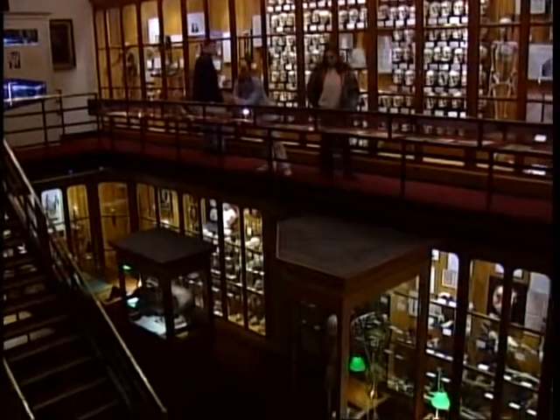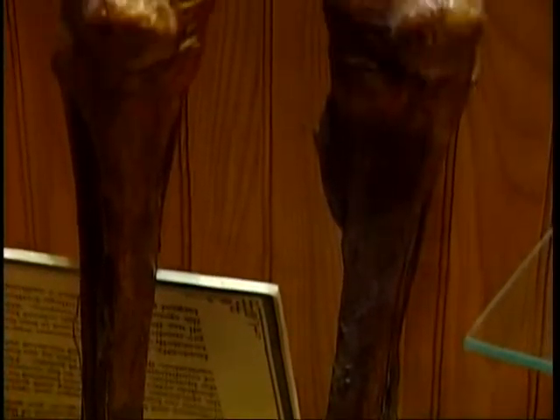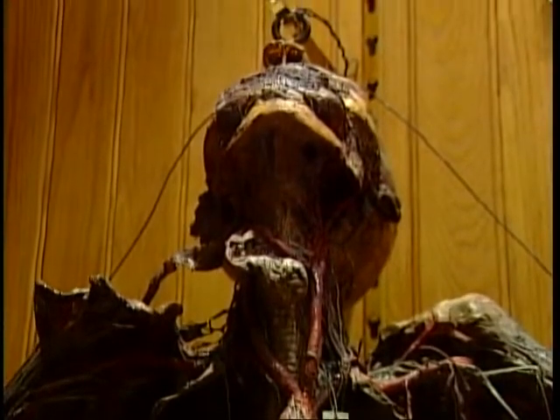Museum director Gretchen Weirden: The fact is that it is real material. We started as a museum of pathology, and pathology is not pretty. A lot of people don't know how they're going to react to this material until they see it. Some find that they are surprised to see how fascinated they are, and others simply find they can't handle it.